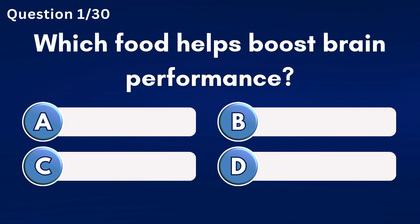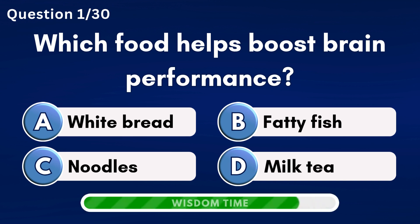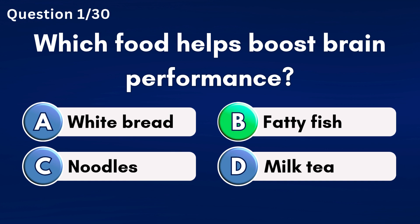Which food helps boost brain performance? Answer B: Fatty fish.